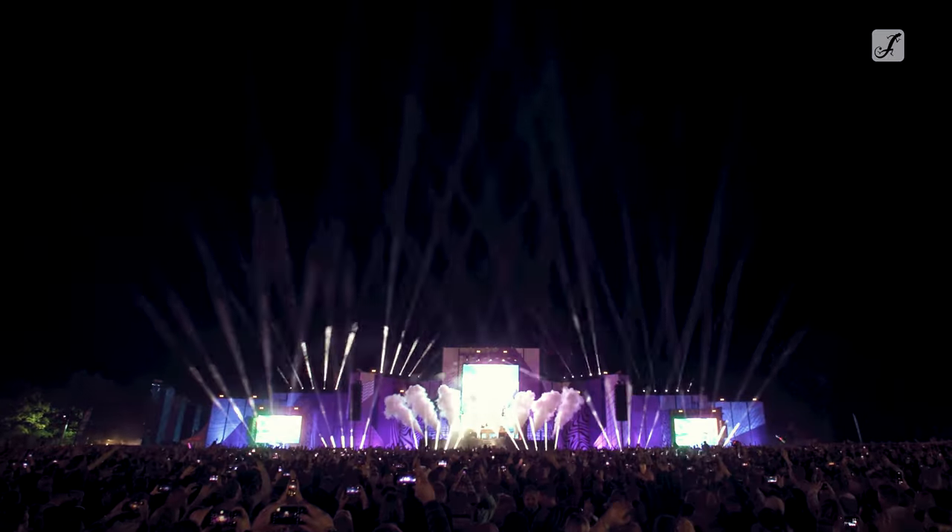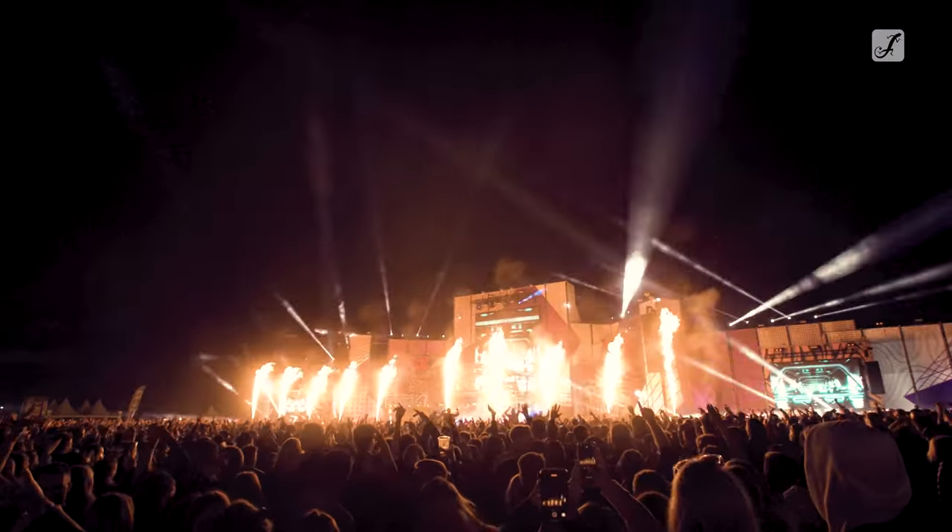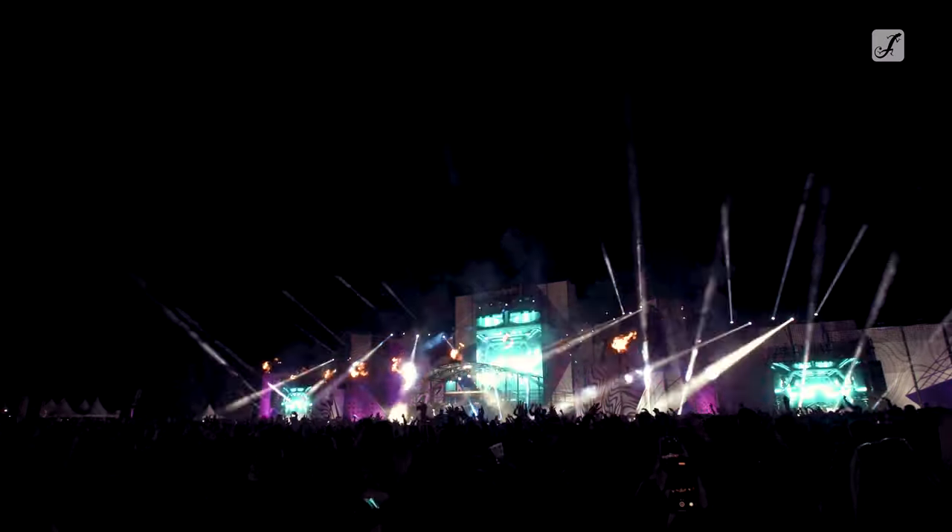The biggest challenge in terms of lighting at this festival was that we have a very big stage, which is also very wide. Obviously we need to fill it with light, but we couldn't put lights everywhere, so we had to find a solution for how the stage looks as big as it is without hundreds of fixtures — and I think we did this very well.